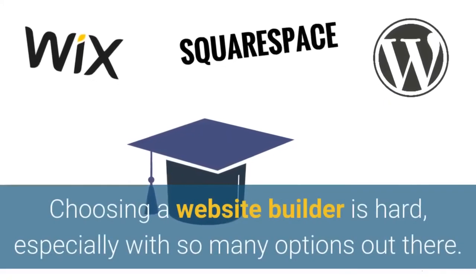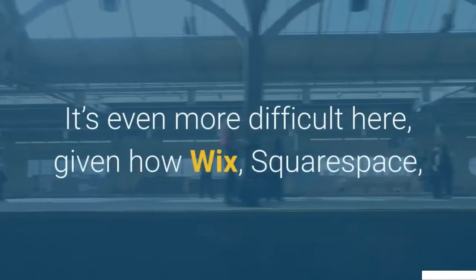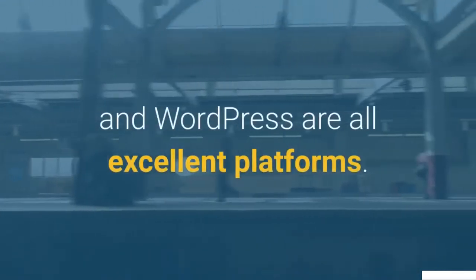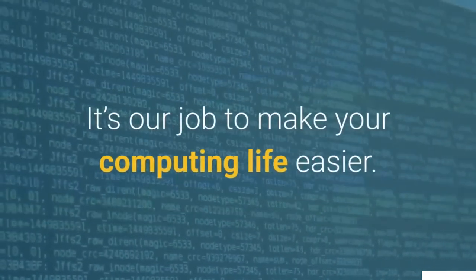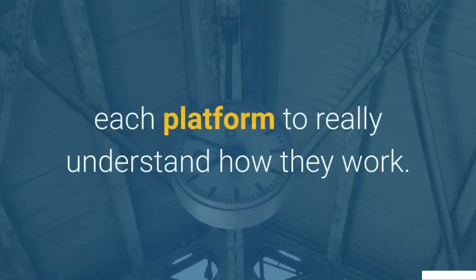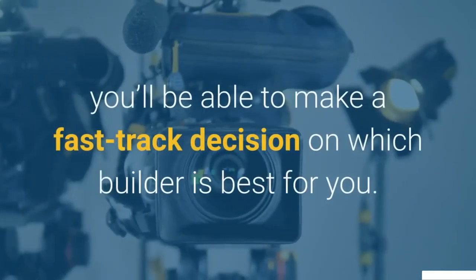Choosing a website builder is hard, especially with so many options out there. It's even more difficult given how Wix, Squarespace, and WordPress are all excellent platforms. It's our job to make your computing life easier — that's why we've carried out independent research on each platform to really understand how they work. By watching this video, you'll be able to make a fast-track decision on which builder is best for you.